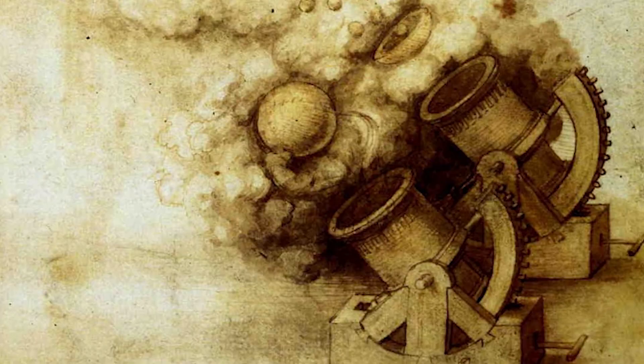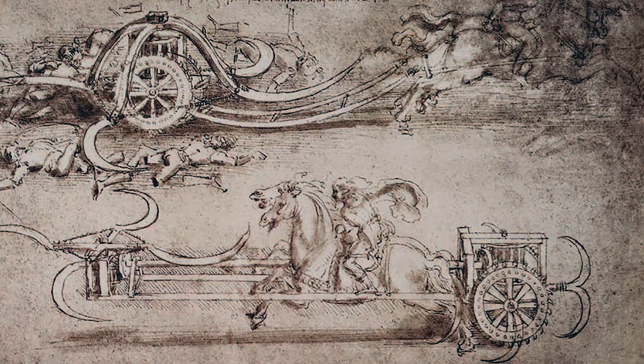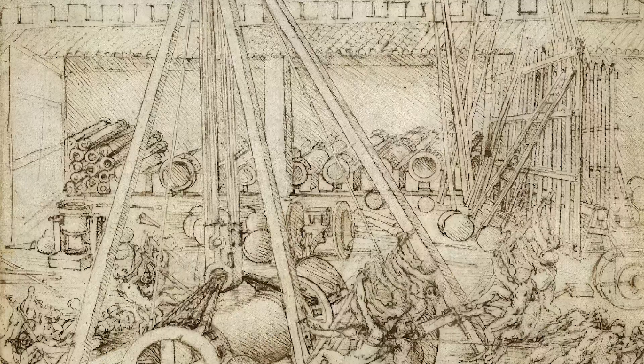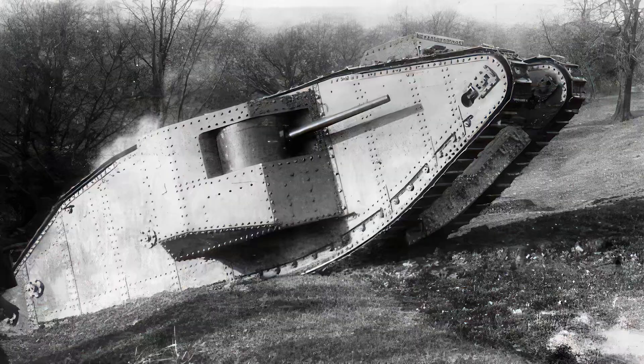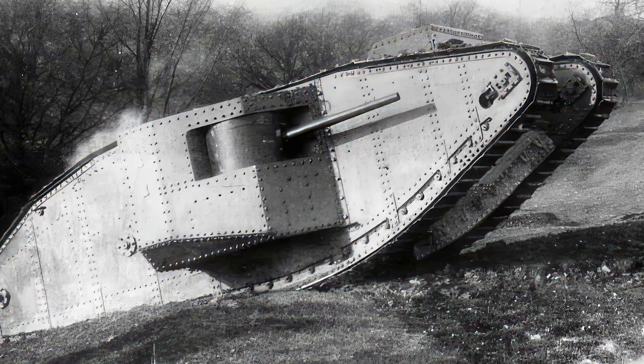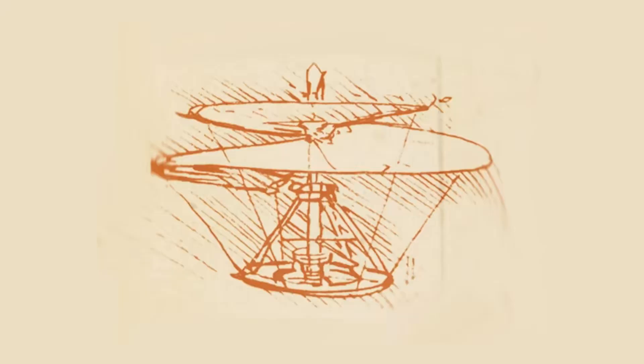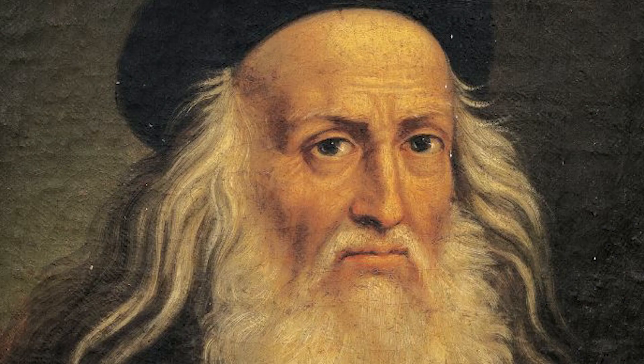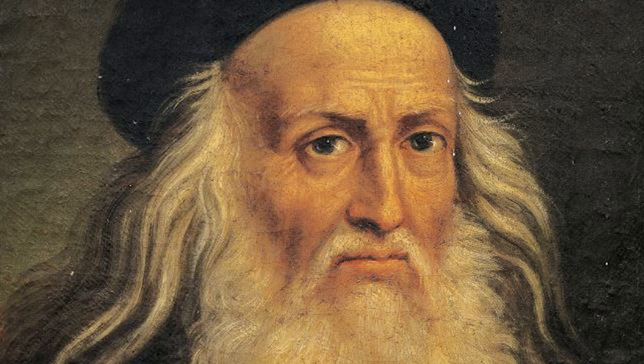Da Vinci's initial designs included multishot crossbows and cannons, mortars and scatterguns, scythe chariots and even an initial design for a medieval tank. Weapons like those in the diagrams wouldn't appear on battlefields for decades after this, with the tank in particular only making an appearance at the end of World War I. The thing holding back most of those designs, particularly flight, was the lack of an adequate power source.